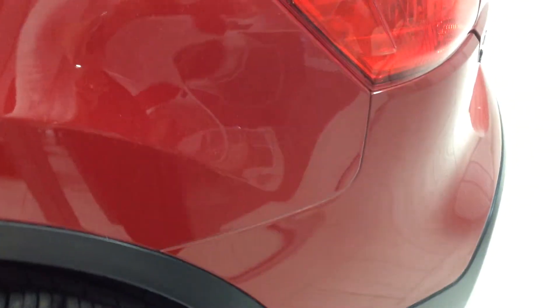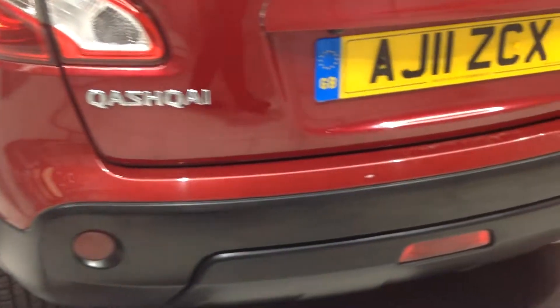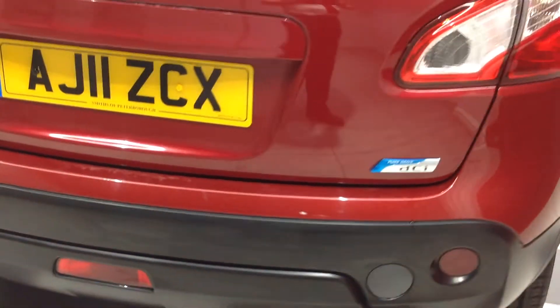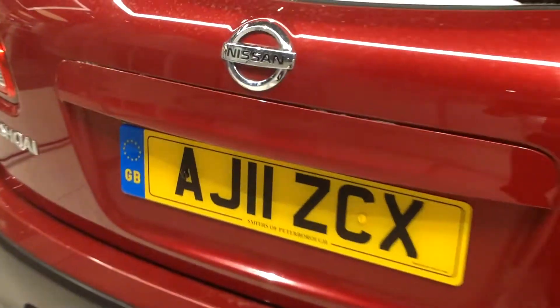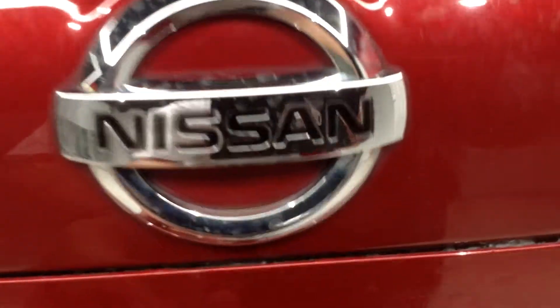Coming to the back of the car now, focusing on the bumper — you'll notice there's no scuffs to the corners of the bumpers. Opening up the interior now, I'll show you the boot space. This boot has a 60-40 split on the back.